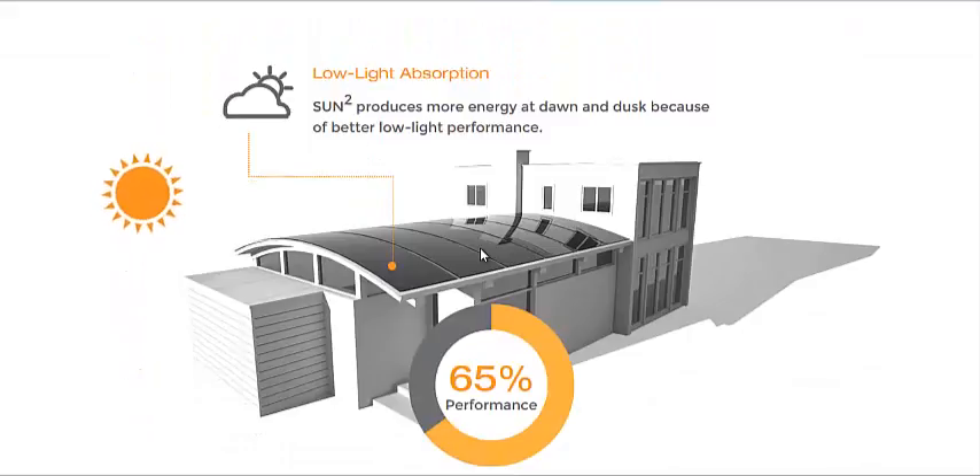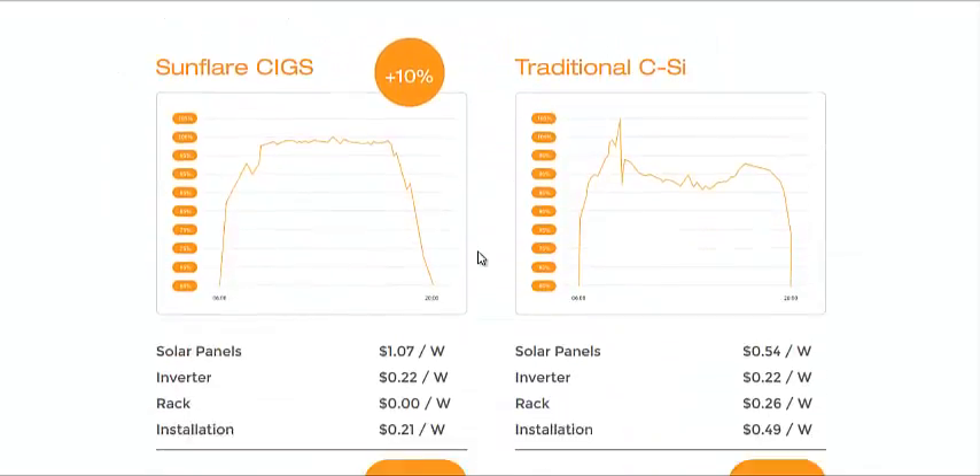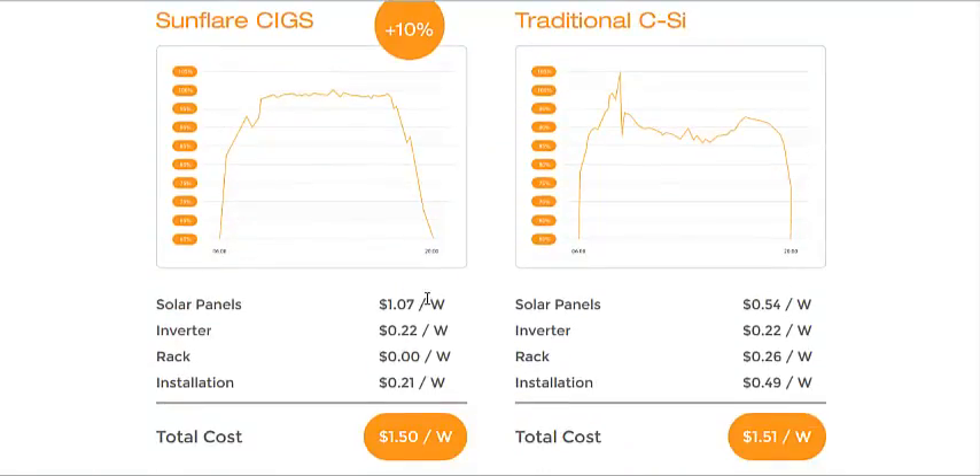It's got great low light absorption as well — it can absorb light at dawn and dusk much more efficiently. Now here's a cost breakdown: they are a bit more expensive than other solar panels, about twice the cost in the initial panels,